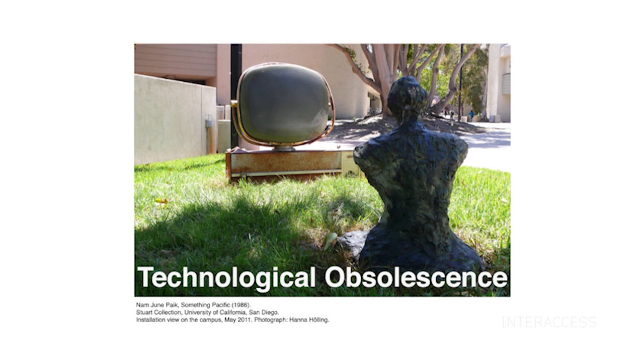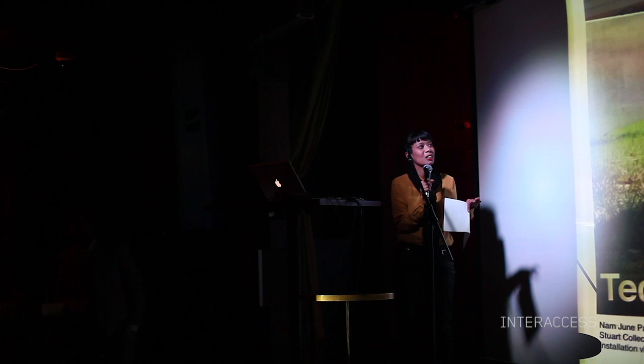I'm going to start with this picture of an installation by Nam June Paik called Something Pacific. Across this lawn, he's scattered all these television sets with Buddha statues, watching these television sets sort of deteriorate over time. I think this speaks to the urgency we all face as media art practitioners with regards to the preservation of technological works of art.